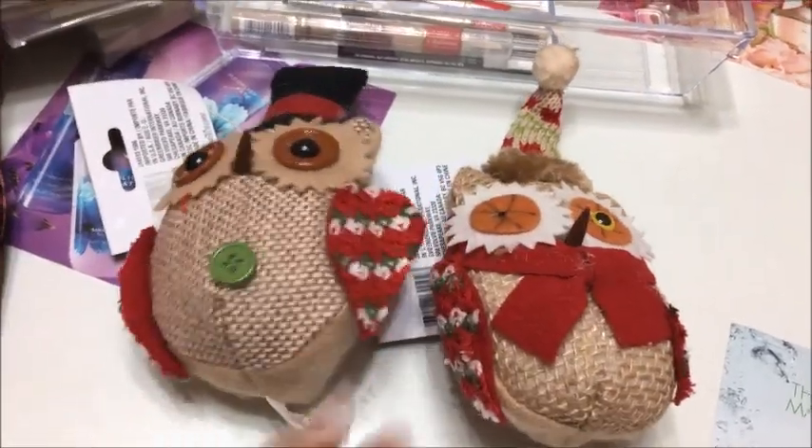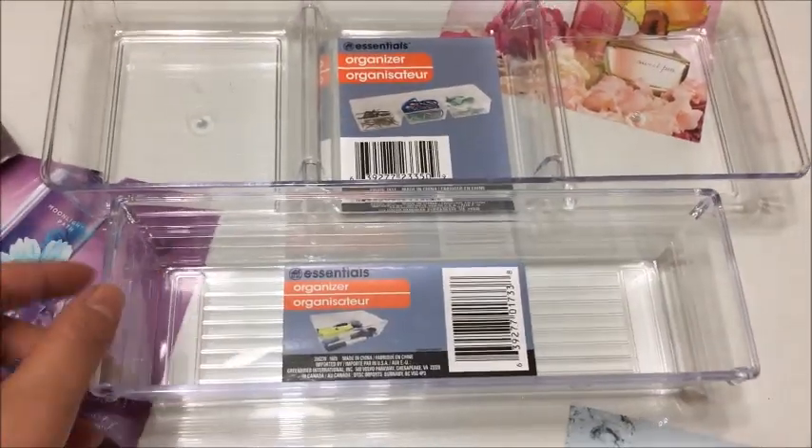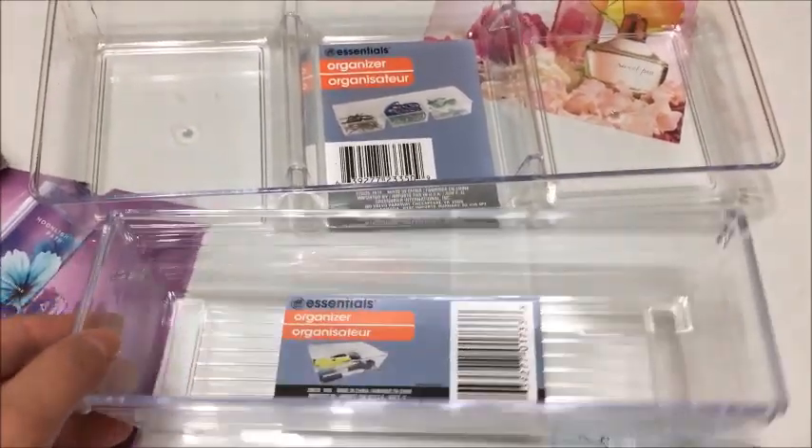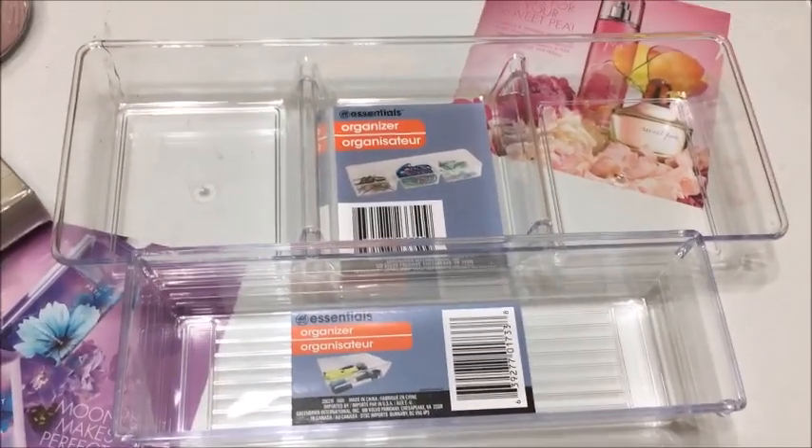I grabbed a couple of these organizers by the brand Essentials. I know I'm gonna need more than one of these, so I'll probably go back and get some more to organize some drawers in my house.